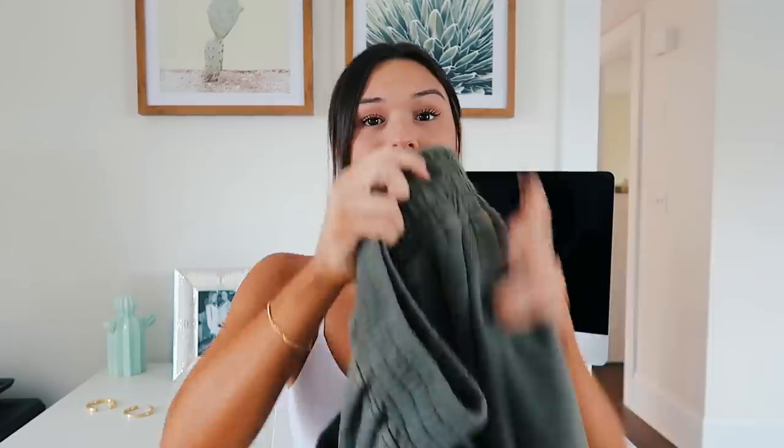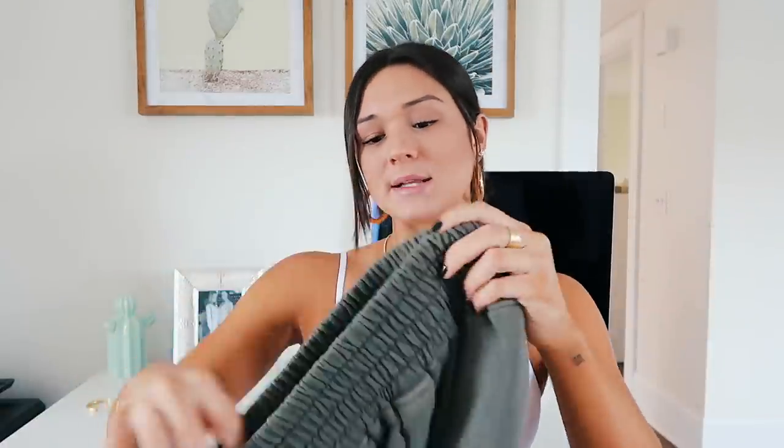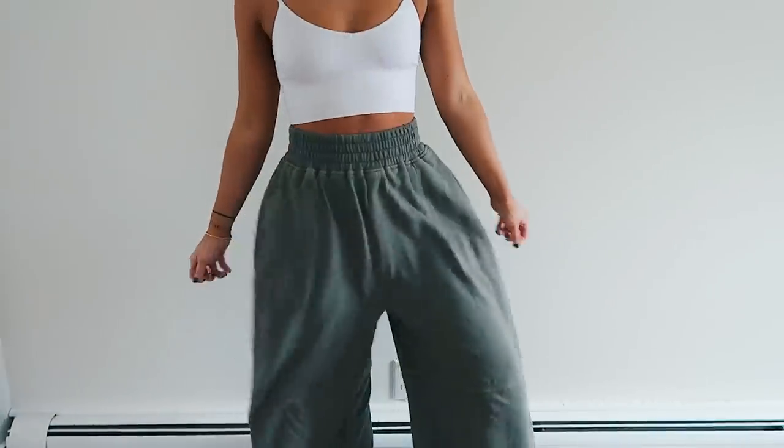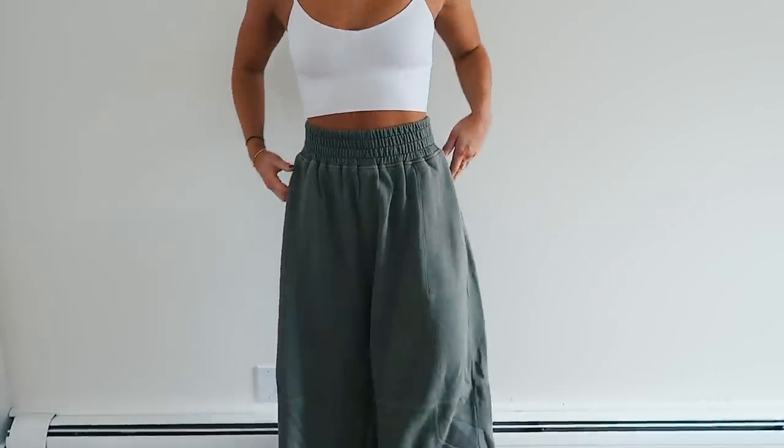Next I picked up some items from Free People. The first thing is this little scrunchie — it looks really cute when you put a bun on top of your head and have these two little pieces sticking out. And then I saw these pants in the store and I absolutely needed them. They're just these green, really high-waisted, super long and flowy sweatpants. I got them in a size small and they are kind of long and a little big on my waist — I know if I got an extra small they would fit so much better because Free People runs big.